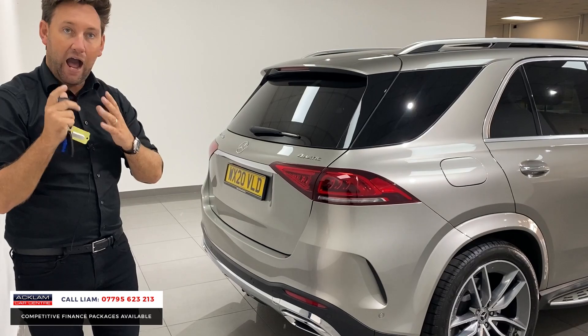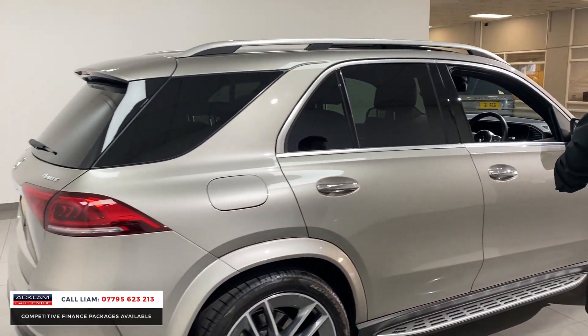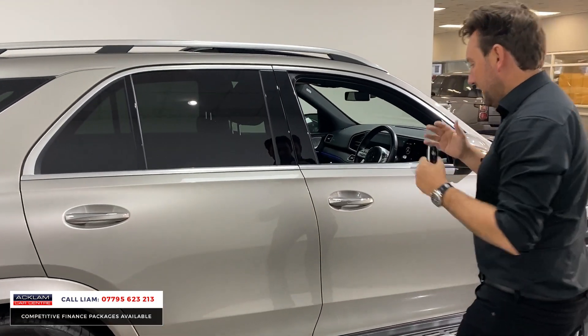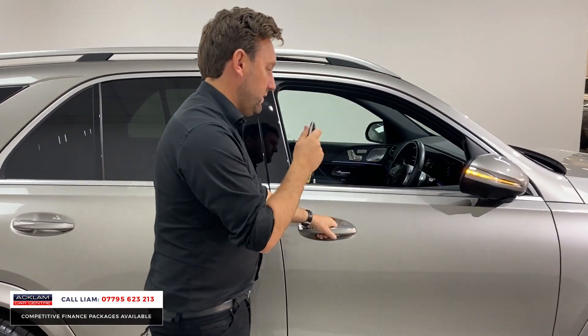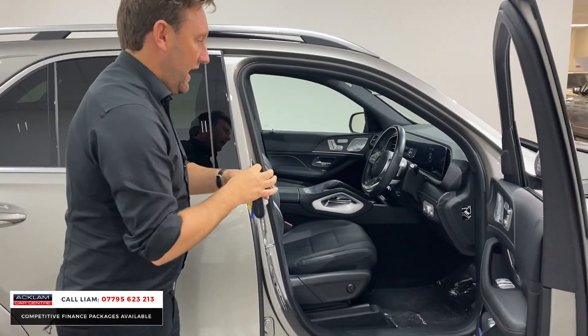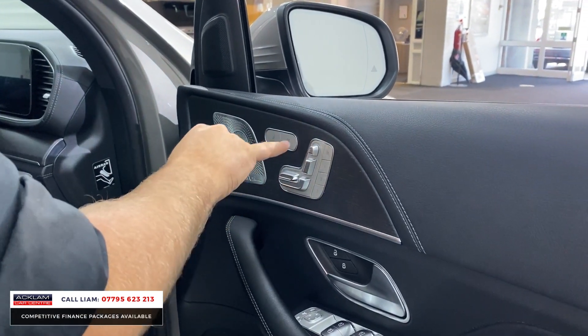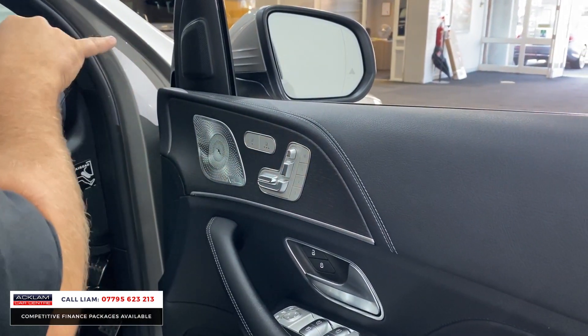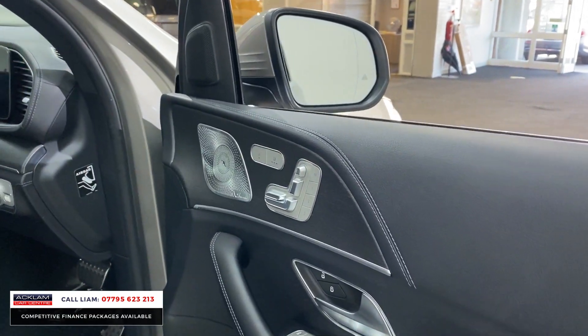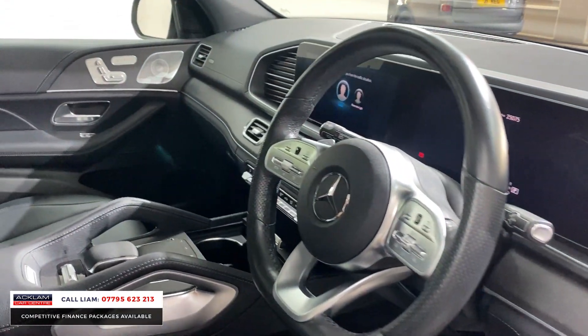A lot of these cars are 300s, which is the two-litre diesel, but this is the 2.9 with bigger brake horsepower. Being a Premium Plus, this is what you get: keyless entry, and look at this interior - you've got memory electric seats, heated seats, and the Burmester stunning upgrade sound system with full soft premium leather.